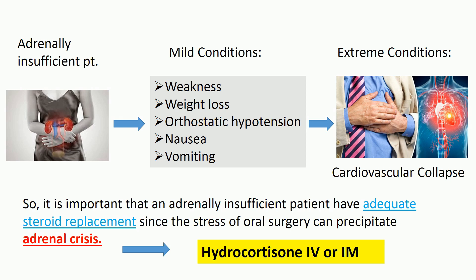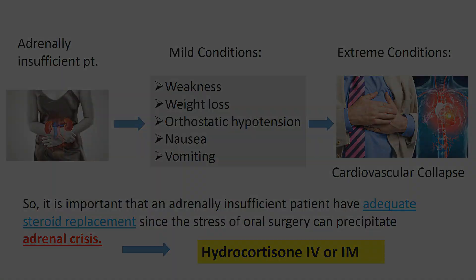In an adrenal crisis, an intravenous or intramuscular injection of hydrocortisone must be given immediately. Support for low blood pressure with IV fluids is usually necessary. Hospitalization is required for adequate treatment and monitoring.